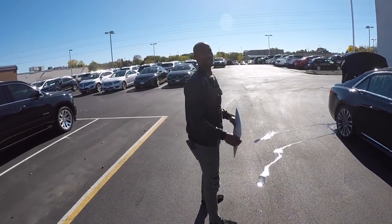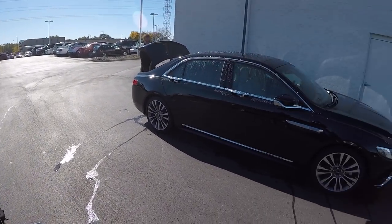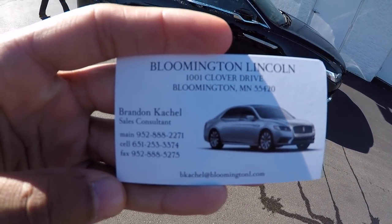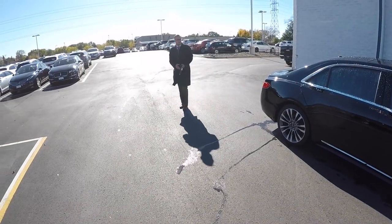Hey, you like this joint, B? I'm telling you. Got a new connect here at Lincoln. Here's his name right here. His name is Brandon. Y'all see that? Y'all go ahead and screenshot that. Bloomington Lincoln. Here goes Brandon right there.